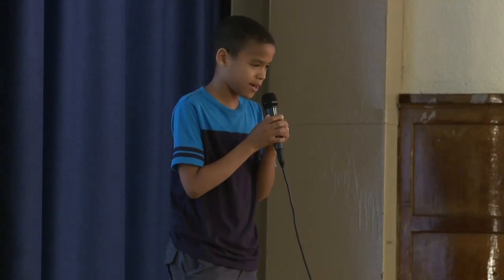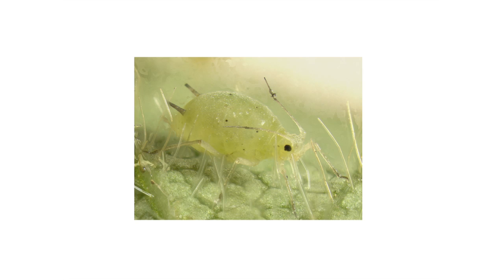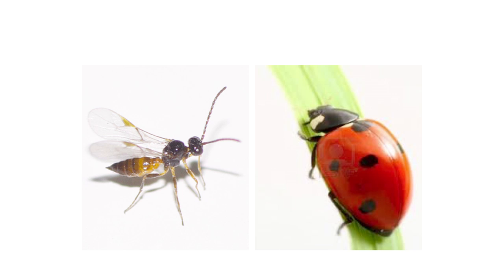Hi, my name is Chris. I'm 10 years old and I'm in 5th grade. Everyone was talking about the aphids and all the plants being eaten up, so I thought we should really stop some of the aphids. I also thought parasitic wasps can stop aphids, and ladybugs can too.